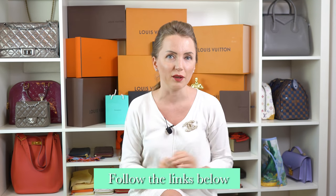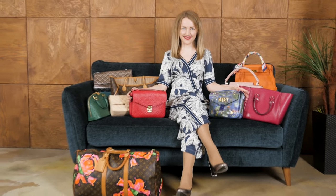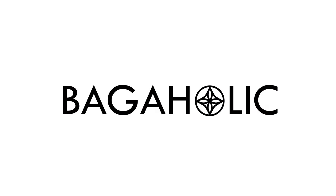Hi, bag-aholics! I'm Anastasia, a luxury bag lover, collector, and authenticator. You can check out the link below. A lot of people asked for a video of medium-sized Damier Ebene handbags, so here it is — my top six Damier Ebene handbags that you can take anywhere.